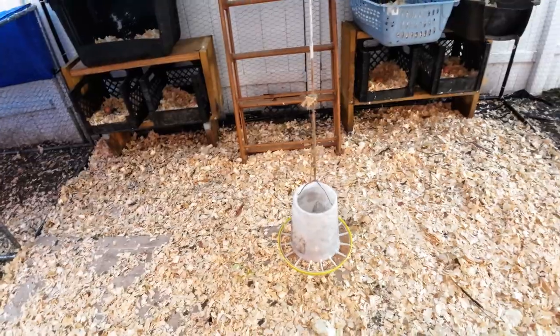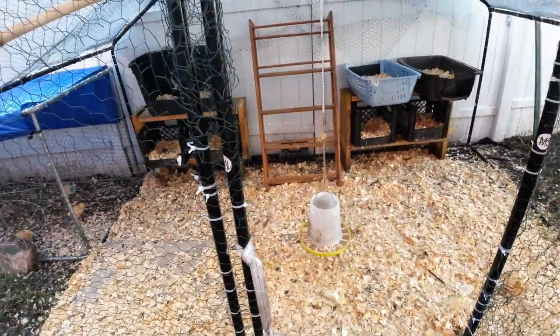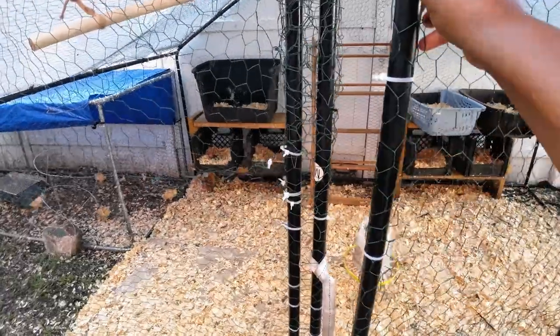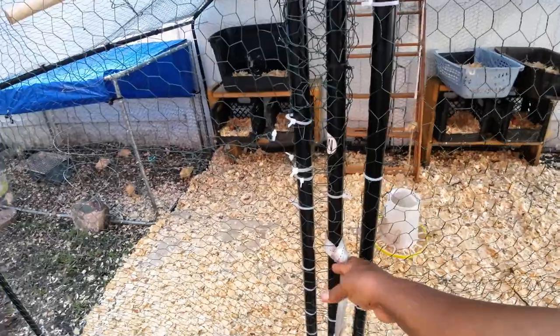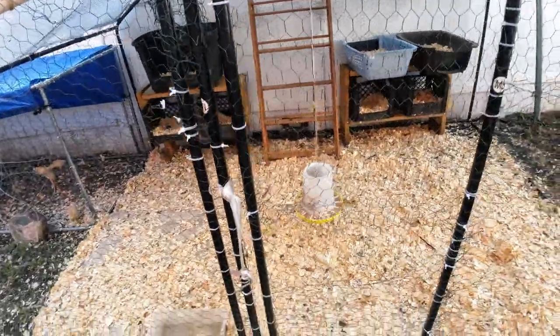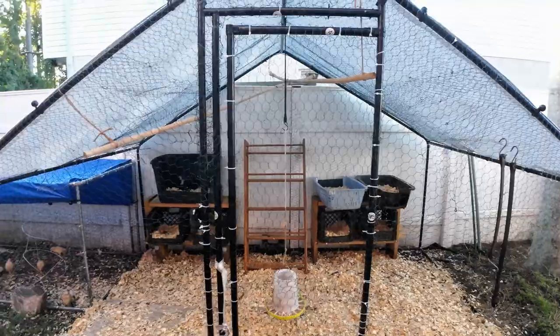We put the pine shavings on the floor. He's been finished with this coop about a week. We were waiting on a back order of parts — when the chicken coop came in, the box was open and it was missing some parts. So he jerry-rigged something for the closure for the door and he made it work.